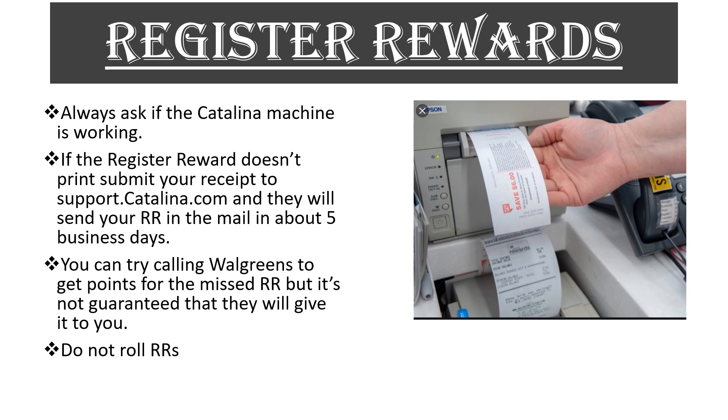Another important thing: never roll your register rewards on the same item. For example, the register reward I got back for Maybelline — I can't buy more Maybelline and use that same register reward to get another one back. You can use a Crest register reward on a Maybelline deal, but you can't use a Crest register reward on a Crest deal and expect to get another one back. Since we're getting so many register rewards back, it's important you understand how they work.